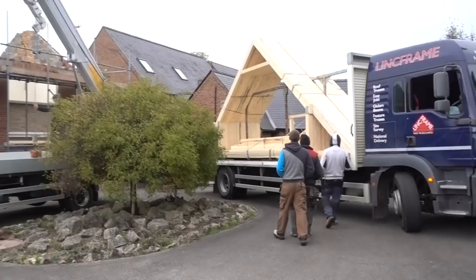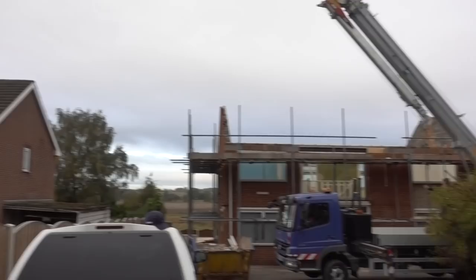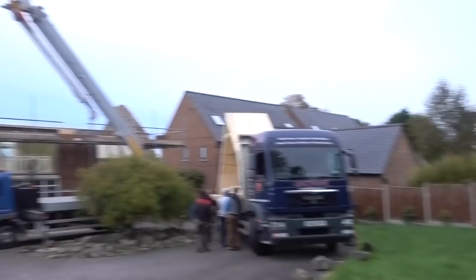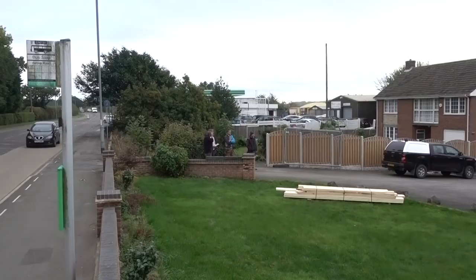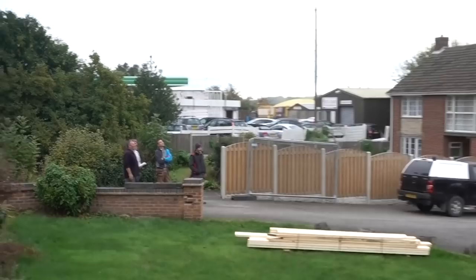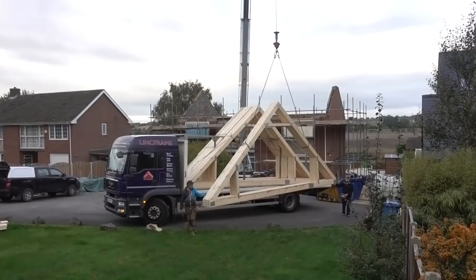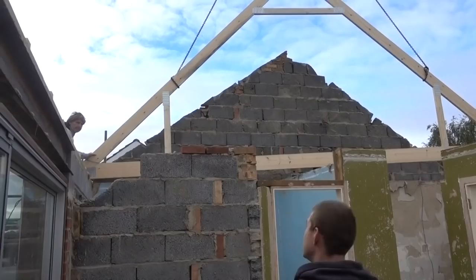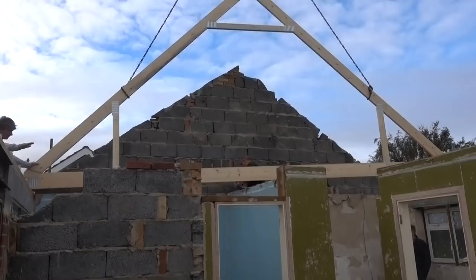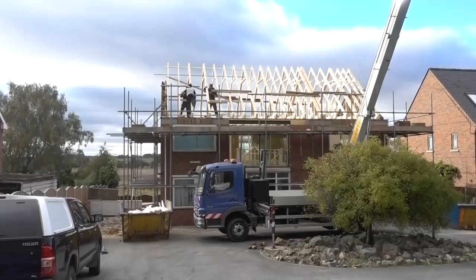We've already had a bit of a disaster. That guy there has just snapped the TV and phone line - all the phone lines are attached by that pole and that pole there. That was a bit of a disaster. So 7:30 in the morning already - it's not a good start. Let's hope the rest of the day goes well though. It's not a good sign when all the builders are hiding over there. So that's the first truss going on - exciting. Ta-da! We have a roof, or something that resembles a roof.